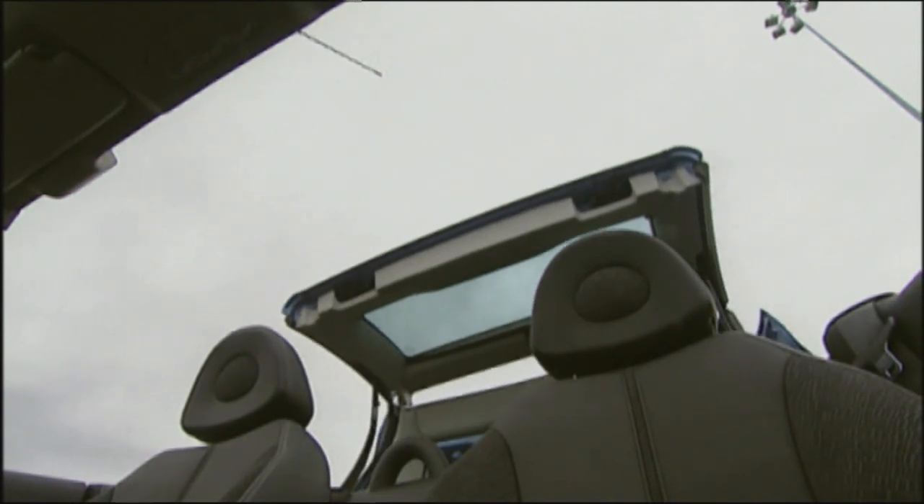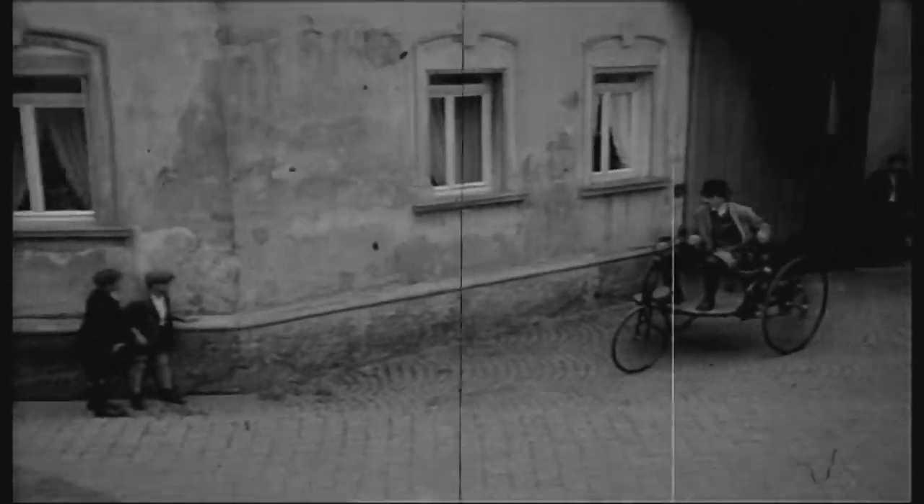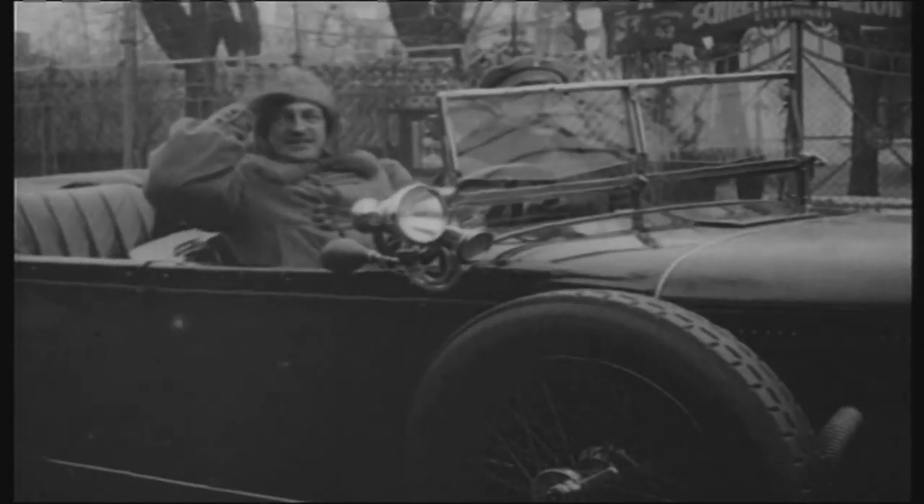Pop the corks, summer is here. Here's a little personal overview of cabriolets. Hardly cabriolets — at the start of automotive history, they were more like motorized carriages, and none of them had a roof.